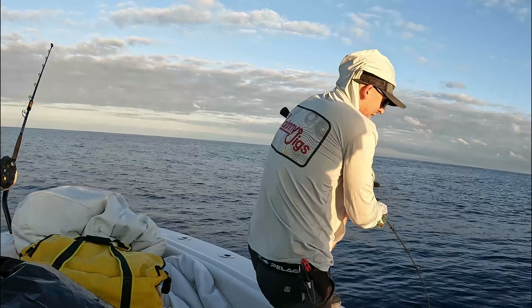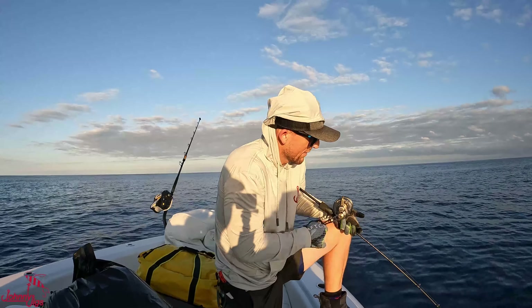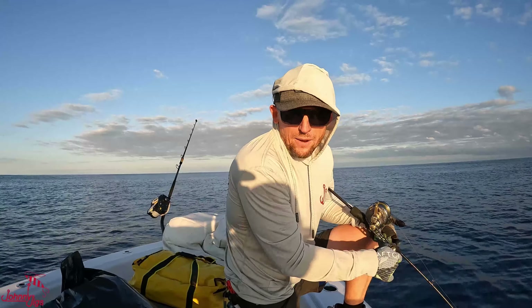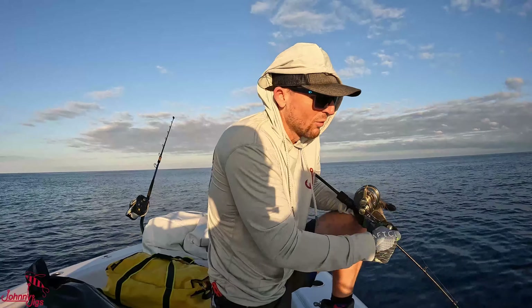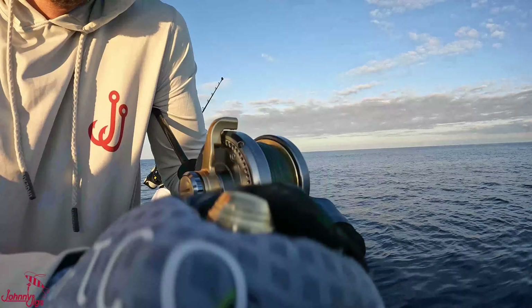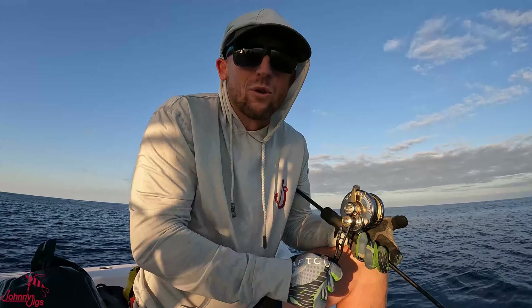Same drift, different fish — this one hit me on the fall and I had to reel really fast to catch up to him down there. It definitely feels a bit heavier than the last fish. Our speed over ground is about 0.5 so we're barely moving, staying very vertical with this 600 gram jig. I'm using Berkeley X9 20-pound test — that's about a PE2 — which helps cut through the water and stay vertical.